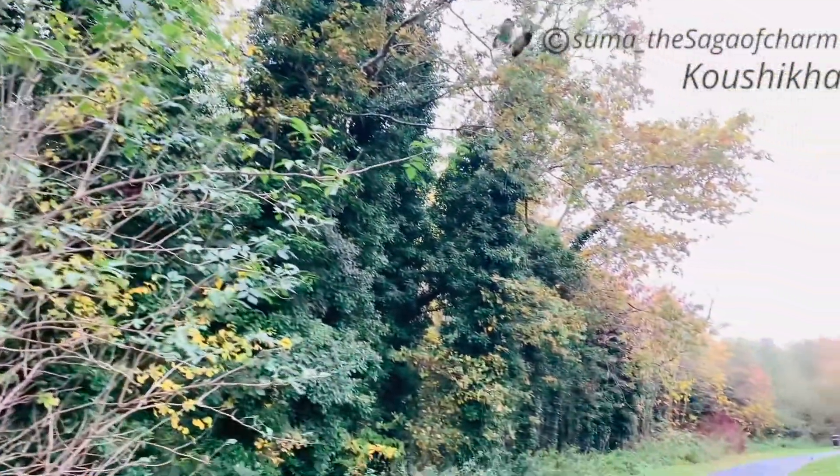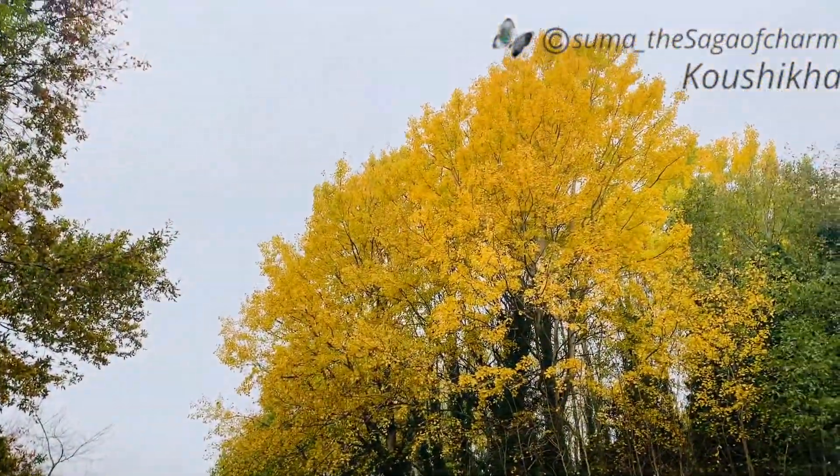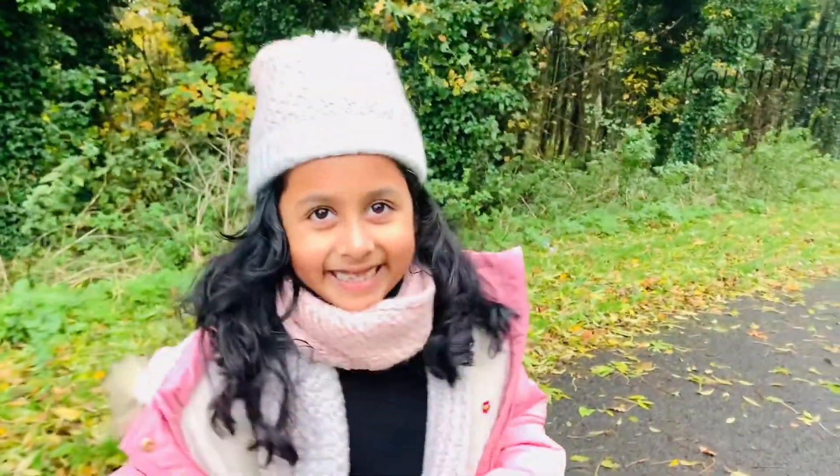As you can see, it is so beautiful. Some trees are yellow, some are red, some are gold. Now we're going to find out how many colors we can see, so let's go!